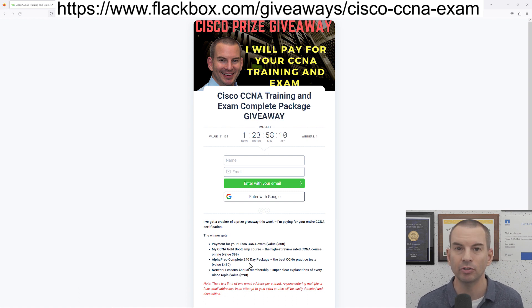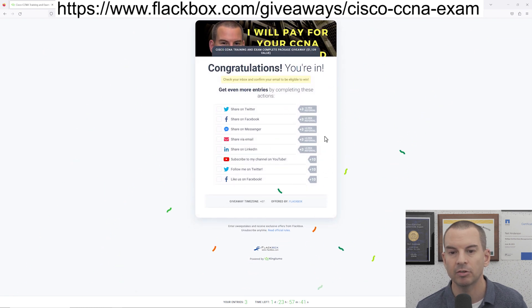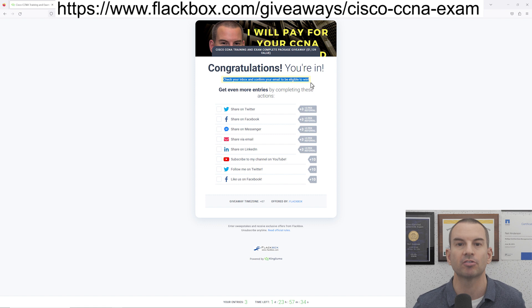I also want to quickly show you how to enter, because it's not completely obvious. Put in your name and email address — once you enter, on the next page it may look like you've entered the competition, but you might see zero entries. The reason for that is you'll get a confirmation email. You need to click the link in that confirmation email just to confirm your email address, making sure that nobody's putting bogus email addresses in. Once you confirm your email, that will give you one entry, but you can also boost your chances of winning by easily getting extra entries.